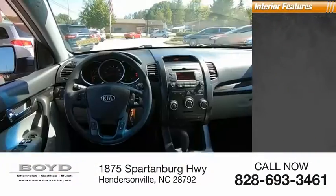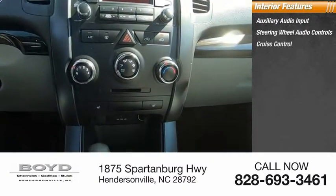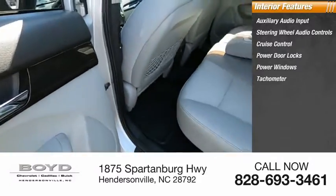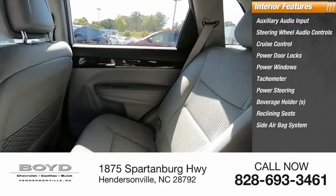Inside you'll find auxiliary audio input, steering wheel audio controls, cruise control, power door locks, power windows, tachometer, power steering, beverage holders, reclining seats, and a side airbag system.